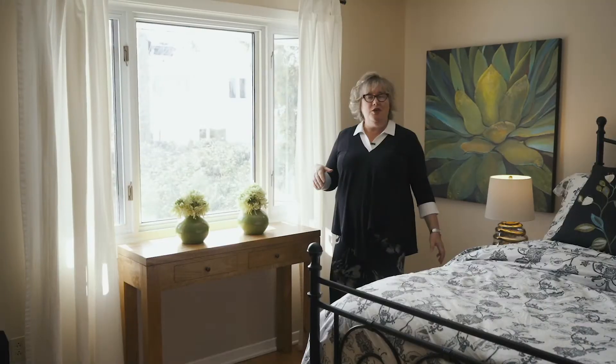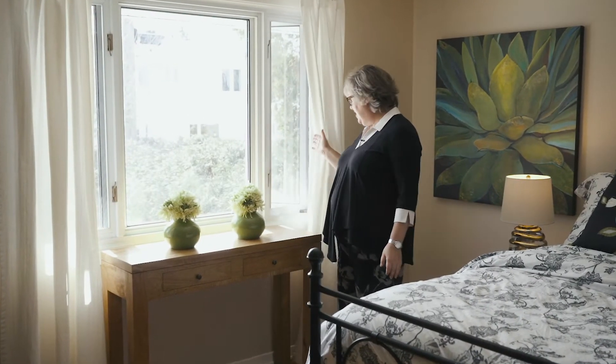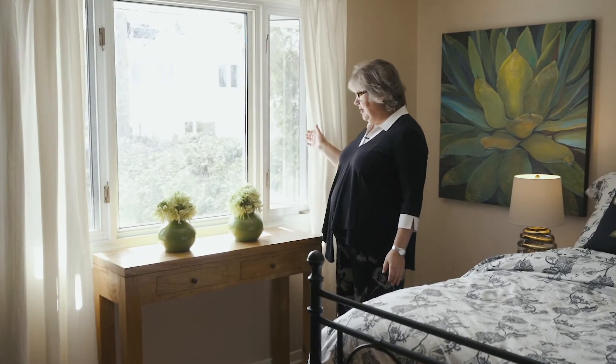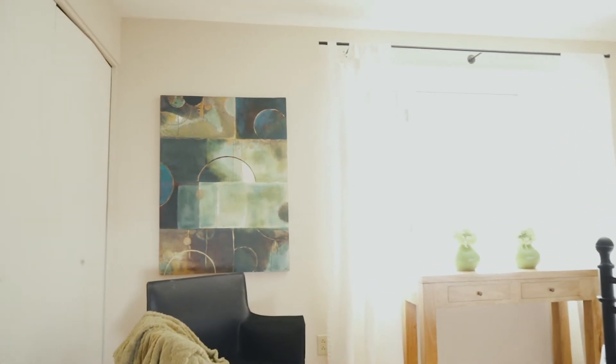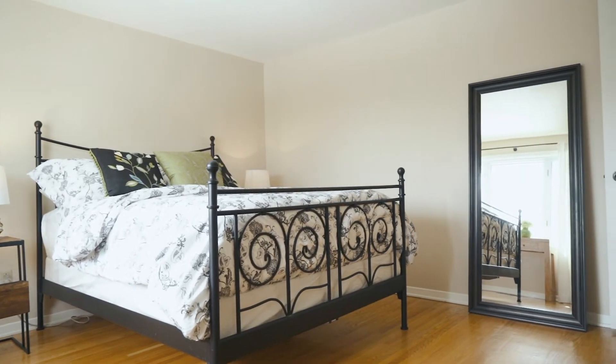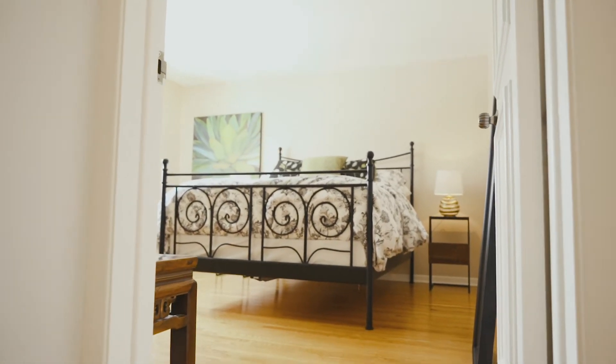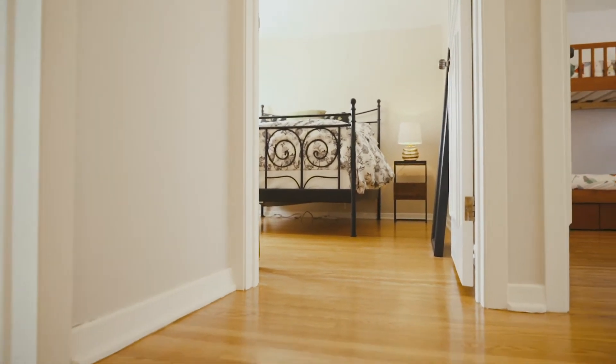In your master bedroom, can you imagine waking up in the morning to all this sunshine looking out into your backyard? Isn't that wonderful? You've got a large closet here. I'm sure you've noticed that this house is really bright, really cheery. It's got lots of fresh paint in here as well. We know you're going to really fall in love just like they did.